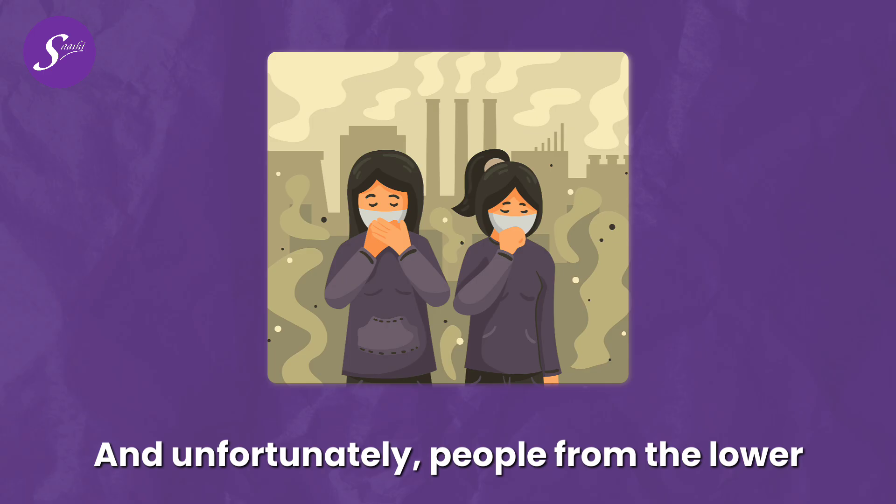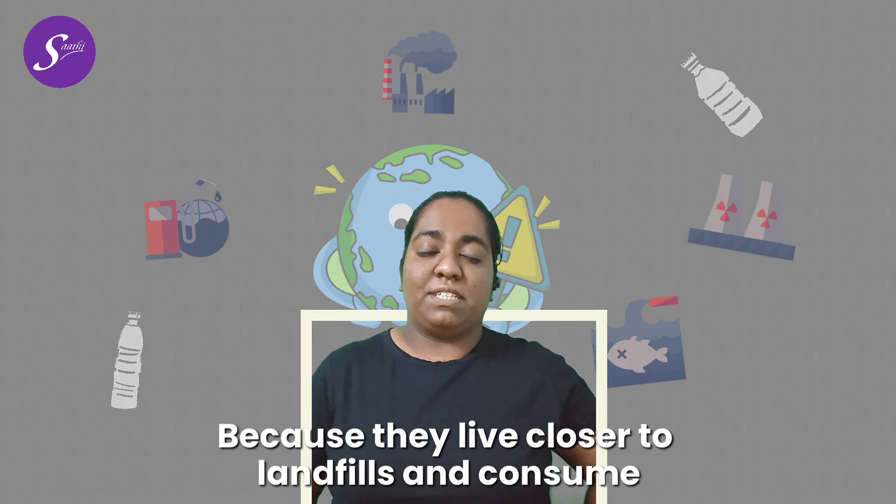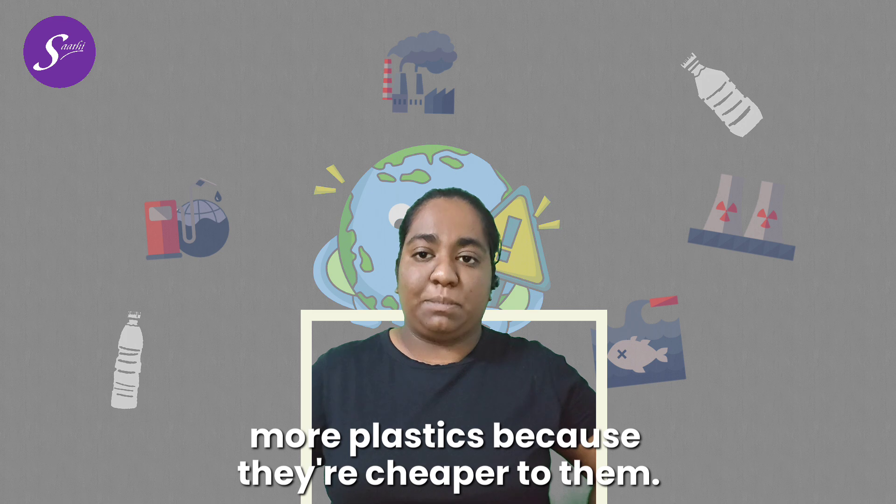And unfortunately, people from the lower economic strata suffer more from these ill effects because they live closer to landfills and consume more plastics because they're cheaper to them.